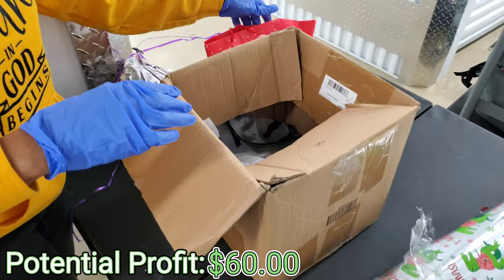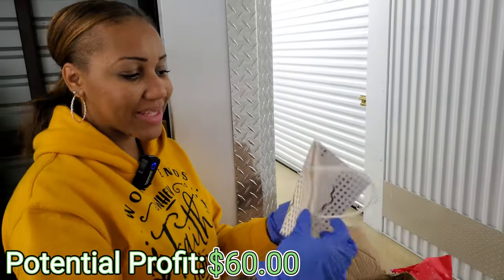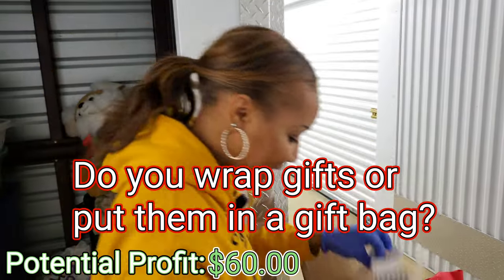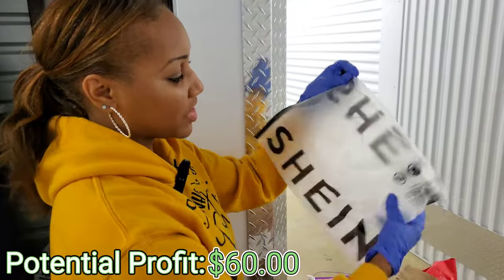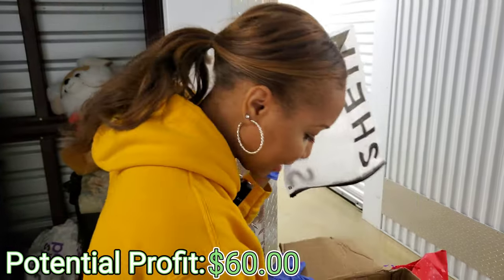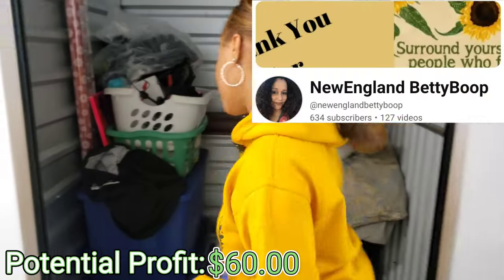She just puts everything in a gift bag — I do it so much easier. Stuff it down with tissue. This is like an empty bag with a whole bunch of things from Shein, which I've been hearing about. Do you guys order from Shein? It's like literally 20 Shein empty bags. They actually have a good following, as I hear from Lisette.